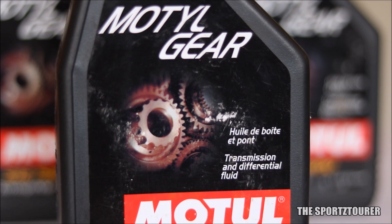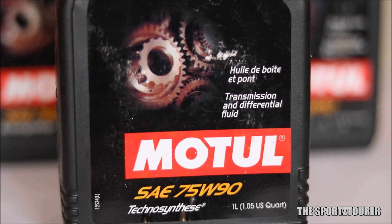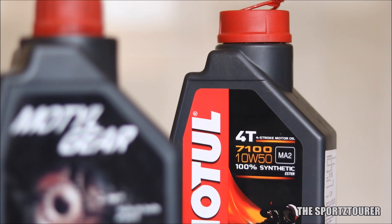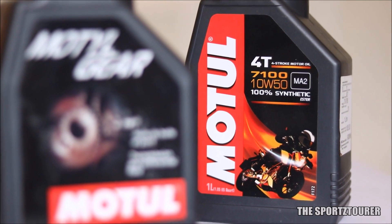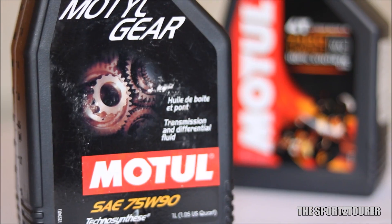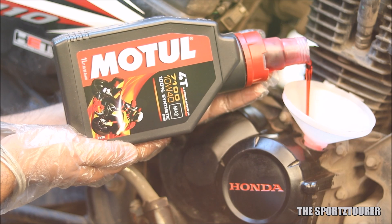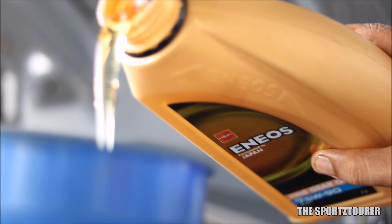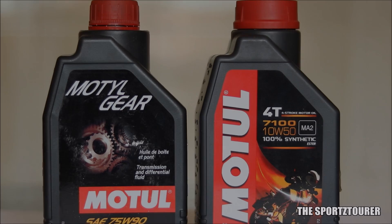Let me start off by breaking one of the biggest myths, where a lot of us — including mechanics — assume that a 75W90 gear oil must be twice as viscous compared to a regular 10W40 or 10W50 engine oil. But if we dive deep, we come across the SAE viscosity rating system, which is different for engine oils and gear oils: engine oils follow SAE J300 standards and gear oils follow SAE J306 standards.